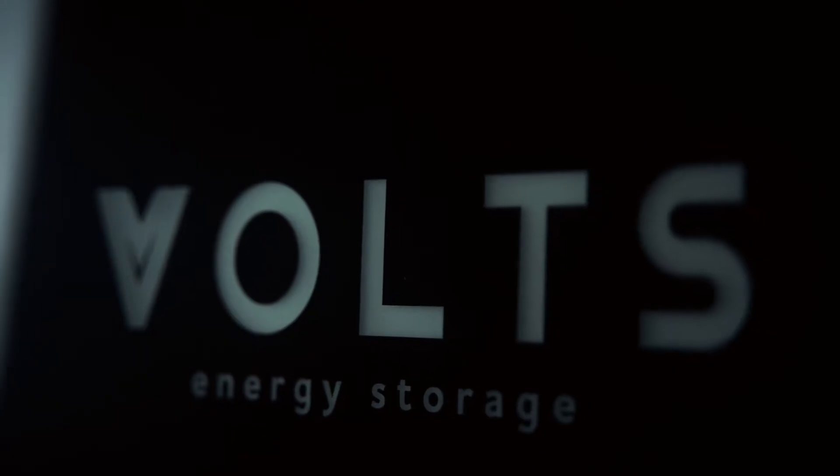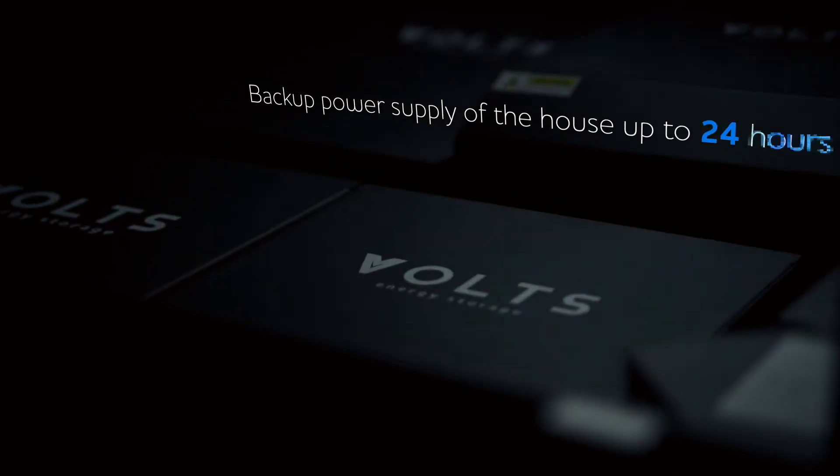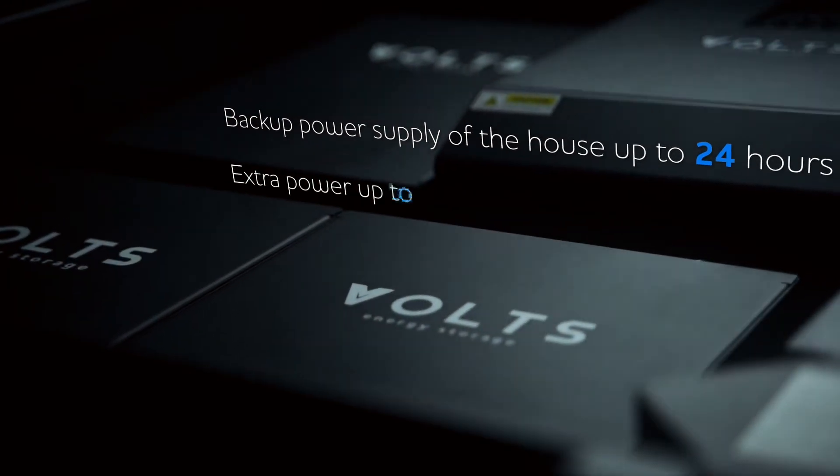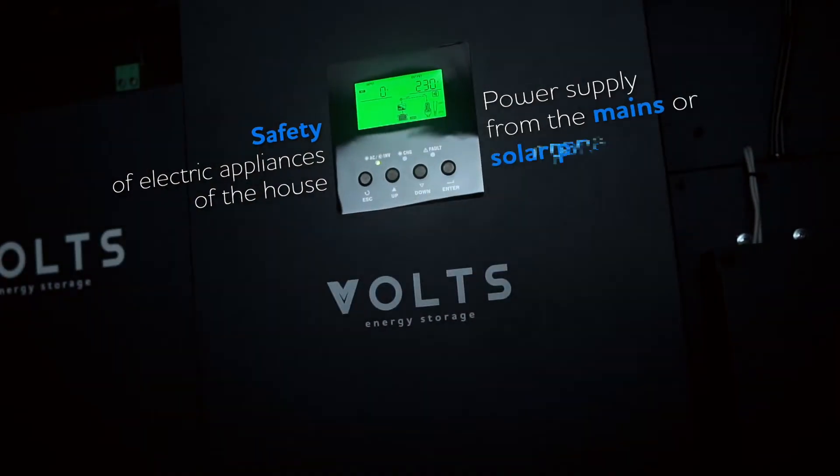The Volt Energy Power Supply is an integrated, guaranteed power supply system for the entire house. Volts monitors voltage disruptions and surges and becomes a primary power source during the period of disconnection.